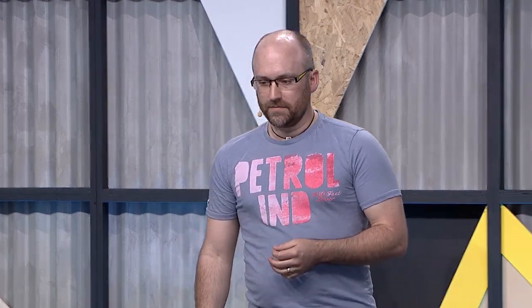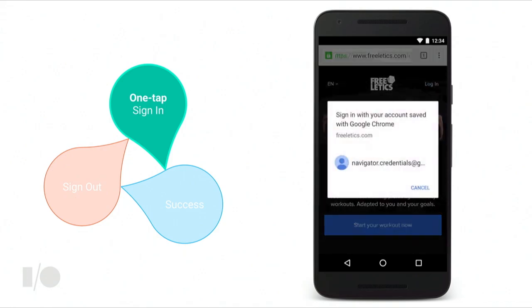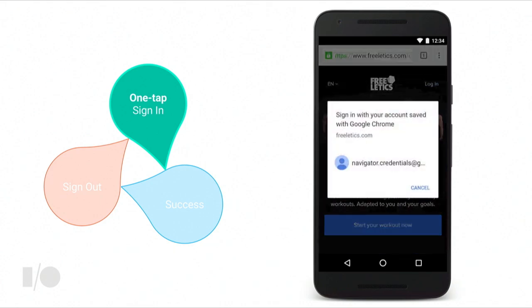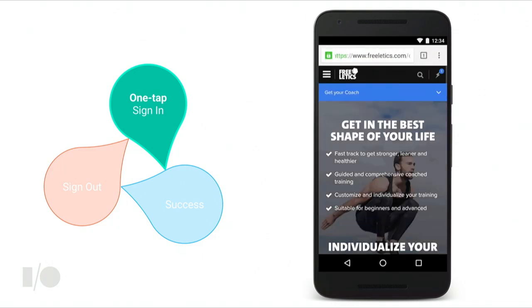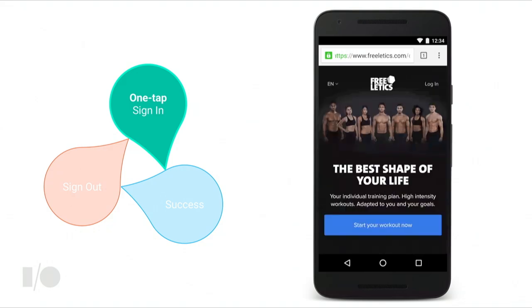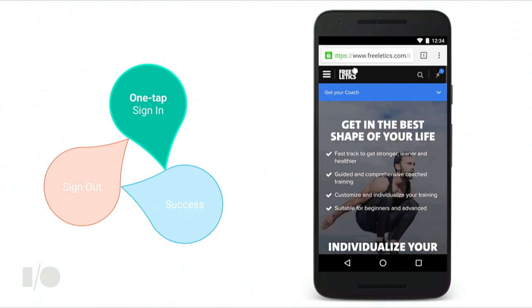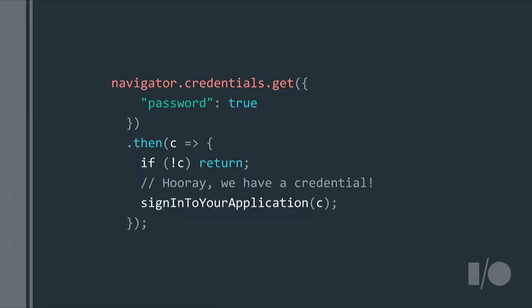When automatic sign-in isn't possible, the Credential Manager API can still offer a one-tap sign-in via a chooser dialog. Freelytics, a fitness and exercise application, is a good example. The user expresses intent to sign in by tapping the Login button; Chrome presents an account chooser dialog showing the credentials saved for this origin. If they've saved multiple credentials, they can choose the one they want to use. The code is almost identical to before — the only difference is we've removed the unmediated attribute. The browser knows it's allowed to pop something up to the user when they've expressed intent to sign in.